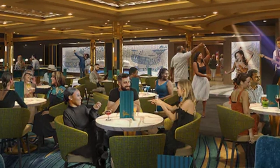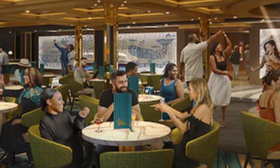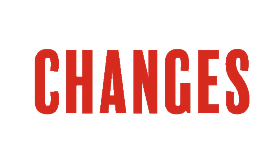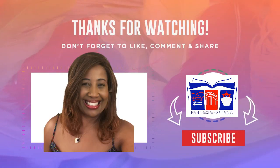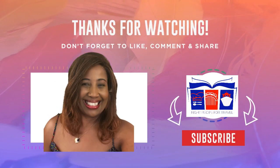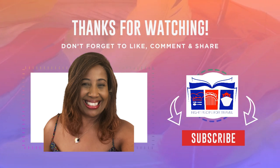The Carnival Jubilee bars and lounges look like they will be so much fun, with wonderful unique offerings to look forward to. Of course there can be changes and I'll keep you posted. Make sure to check out the video I did on the Carnival Jubilee restaurants. Thank you so much for joining us — leave a comment on which one you're looking forward to the most, and we'll catch you at the next adventure.